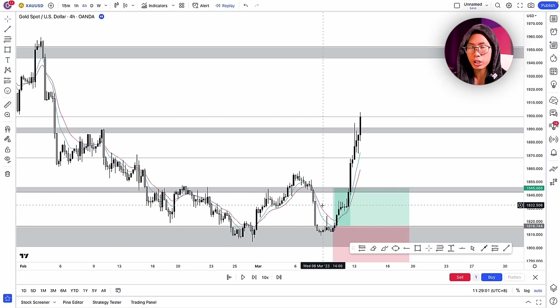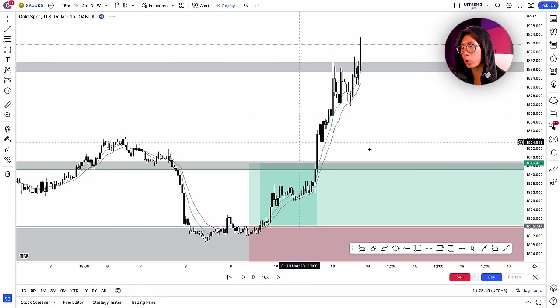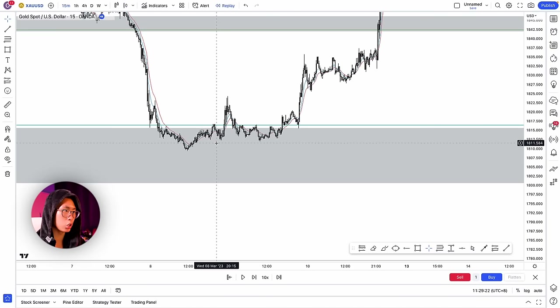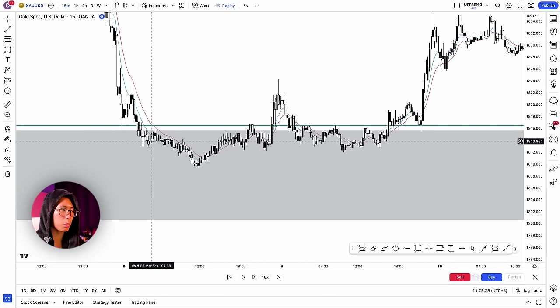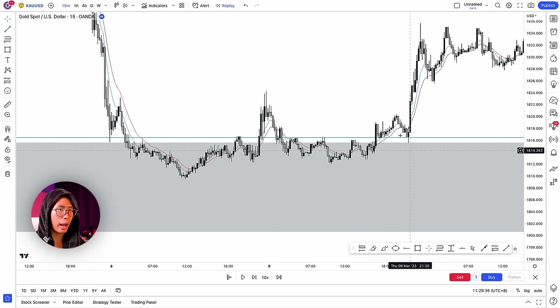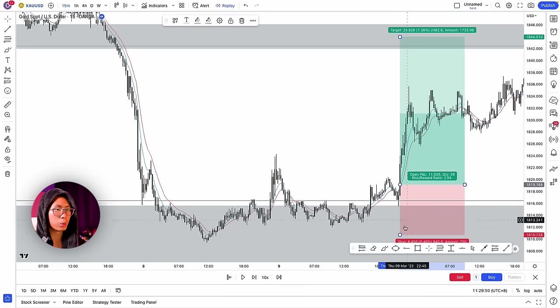Depending on whether you're a scalper, intraday trader, or swing trader, this strategy works differently, so you have to adapt and find what works best for you. For a more intraday approach, go down to the 15-minute timeframe. Price has been consolidating at a support area; wait for a break of structure. Price broke out of consolidation, came back down to retest it, and gave a huge bullish engulfing candlestick — plus a moving average crossover. Enter for a buy and take a quick scalp up to the target area.